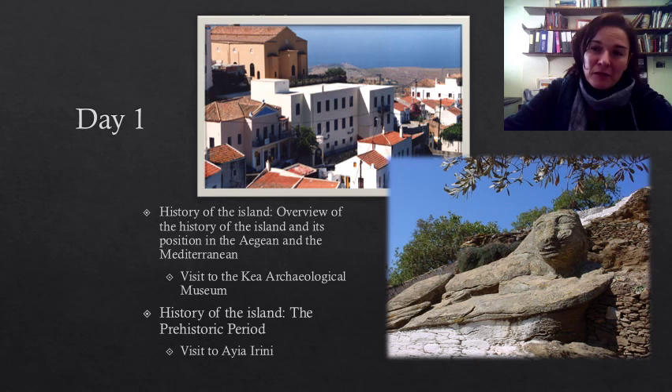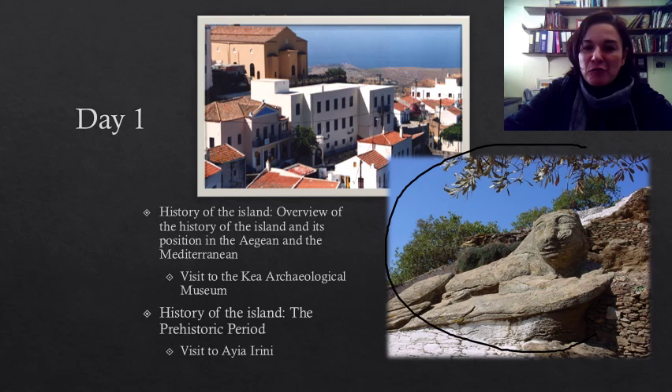There, we will enjoy stunning views of the surrounding landscape. Of course, we will visit the archaeological museum and talk about the history of the island and its major archaeological sites. Last but not least, we will make the visit to the Lion of Kea, this remarkable sculpture on the outskirts of the town carved out of a monolithic piece of schist.